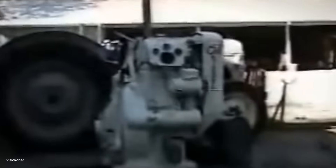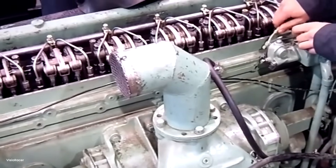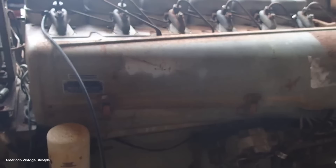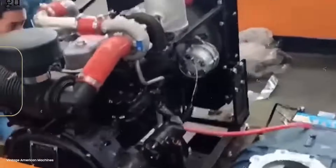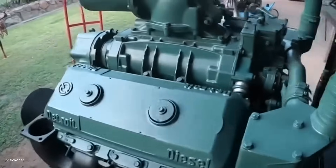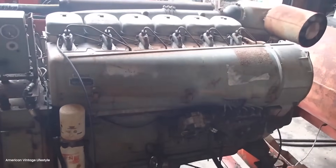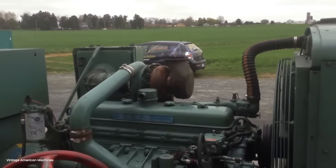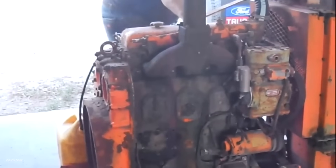The Santa Fe ran the first real test that shocked everyone. September 1940 — they put EMD's FT demonstrator set, four units developing 5,400 horsepower, against their best steam locomotive on Raton Pass: a 3.5% grade for 17 miles, climbing from 6,400 to 7,600 feet. The steam locomotive, a massive 4-8-4 Northern, could pull 26 cars up the grade at 10 miles per hour. The FT set pulled 66 cars at 26 miles per hour — more than double the tonnage at more than double the speed. The steam engine burned 38 tons of coal and 34,000 gallons of water making that climb. The FT used 380 gallons of diesel fuel. Operating costs per ton mile: steam at $0.187, diesel at $0.034. The Santa Fe ordered 320 FT units on the spot — the largest locomotive order in history at that point.